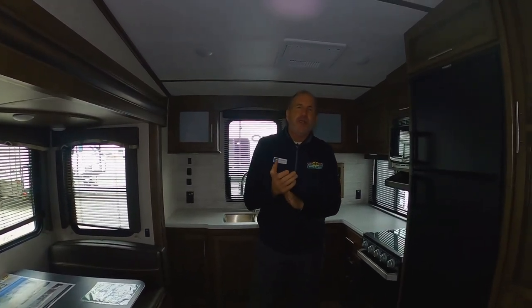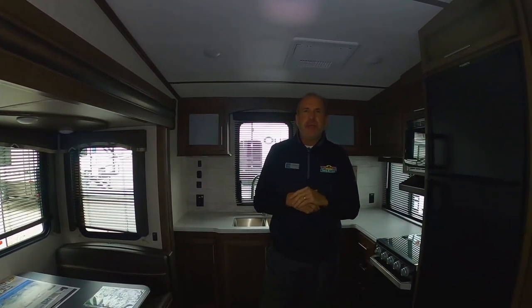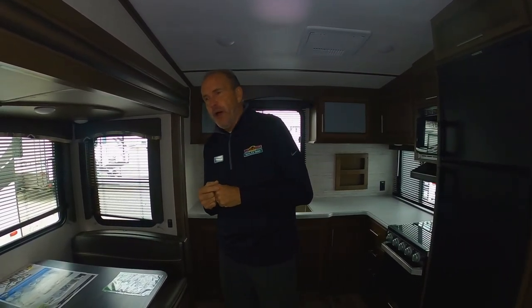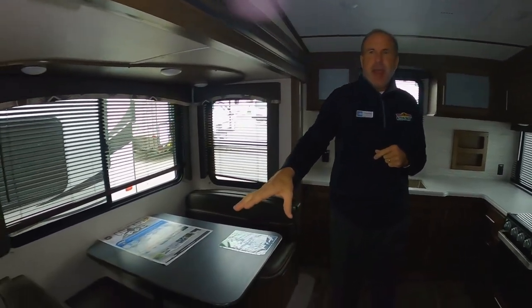Hey everybody, it's John at Walnut Ridge and it's Walkthrough Wednesday. We're doing the Cougar 29MBS, which is actually a brand new floor plan for their fifth wheel line. This is half-ton towable as well, and it does have a full slide.